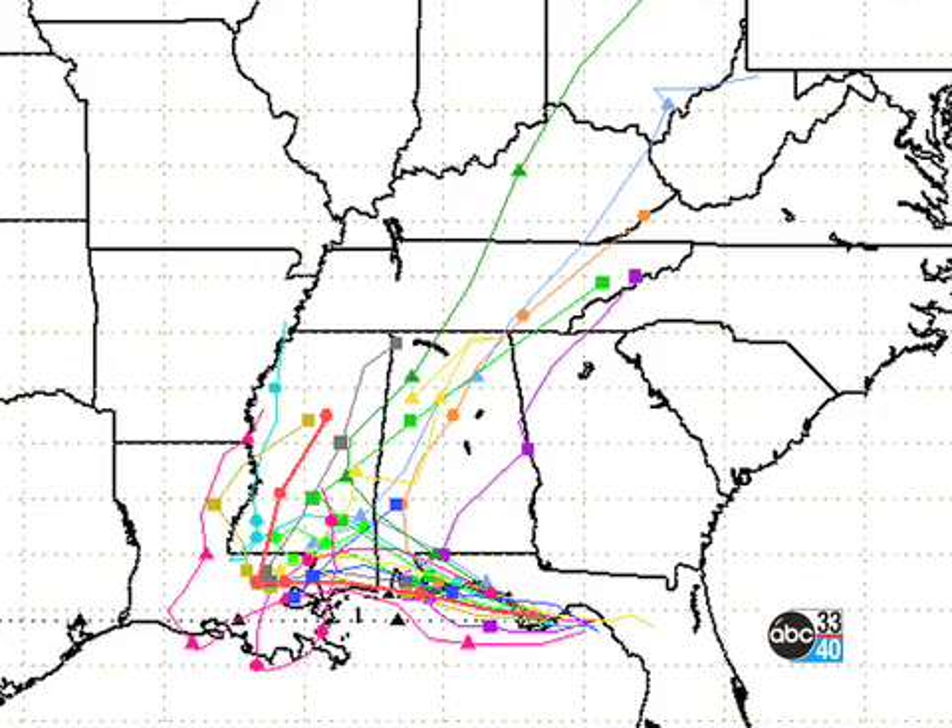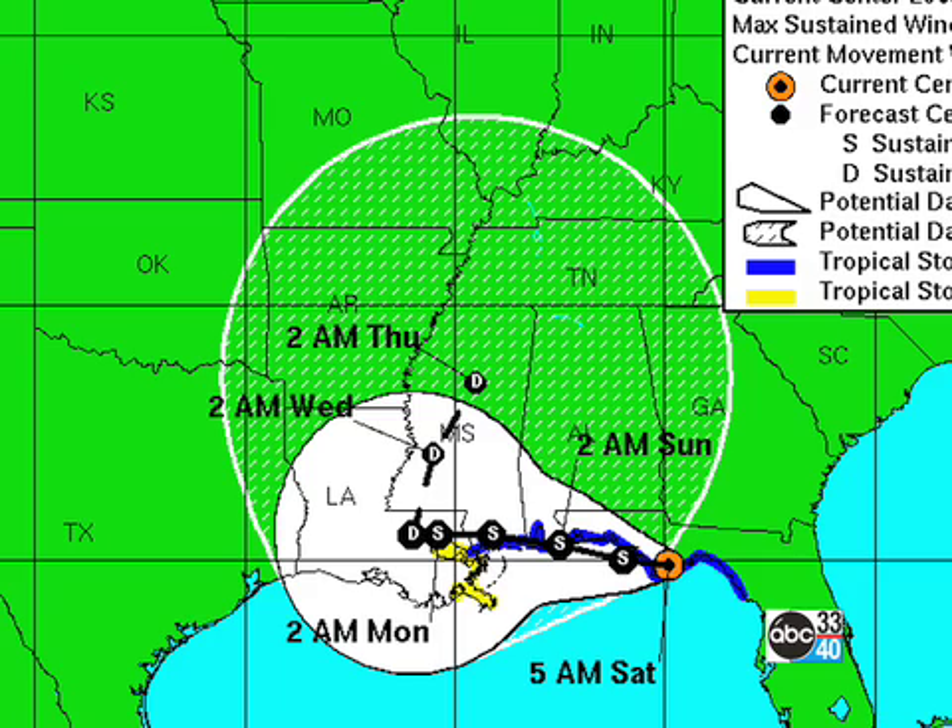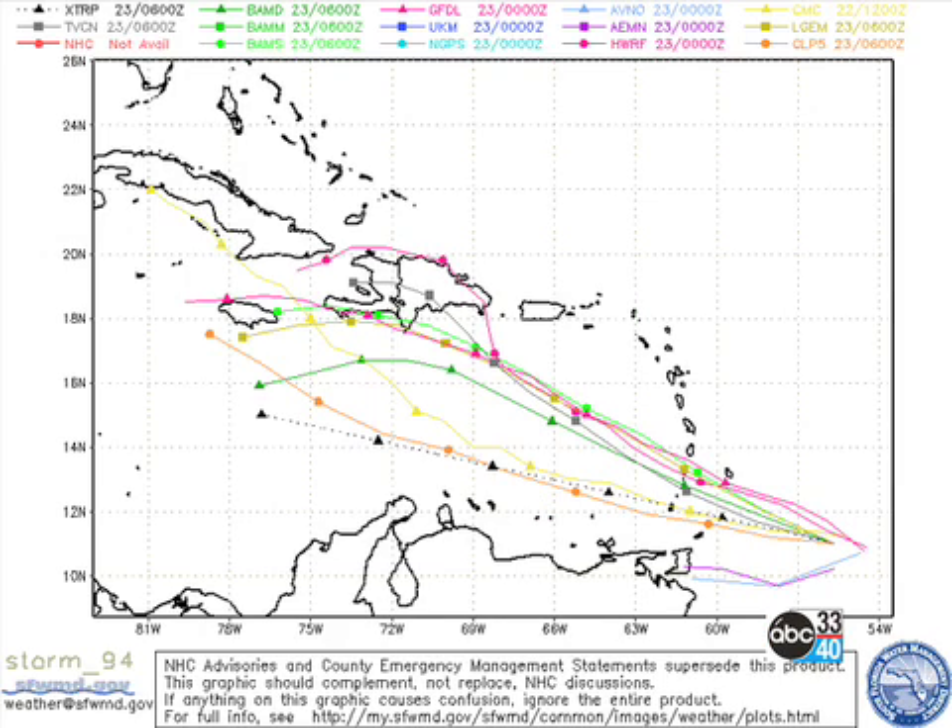Now, where's Fay headed? Well, this is the computer model plot — that's a look at all of the different models. You can see kind of a mess there, but it looks like it'll go into southern Mississippi and then stall and then finally head off to the northeast. Here's the National Hurricane Center's official track. Behind that is the next one approaching the Leeward Islands, the Lesser Antilles, and that looks like that's going to be a Caribbean storm.